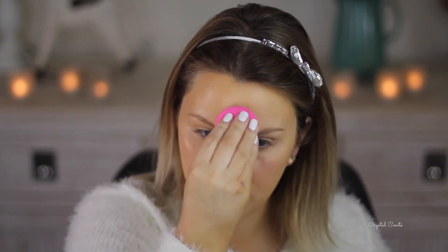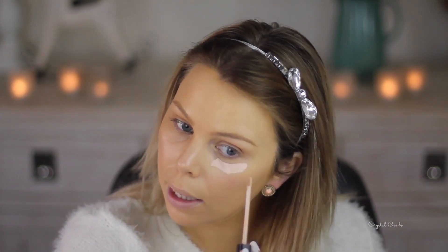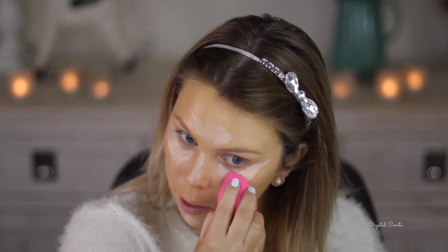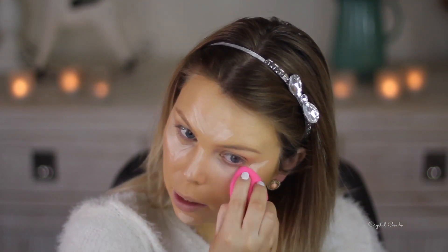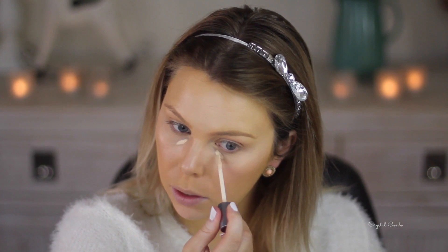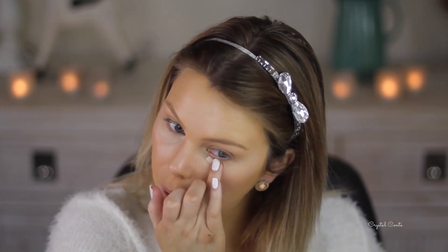I just poked myself in the eye! It just gives it a really nice finish. I'm taking my Maybelline Fit Me Concealer and highlighting underneath my eyes, down the nose, forehead, and chin. I'll take my beauty blender and blend that out, covering up my dark circles and highlighting those areas. Then for a little bit more coverage I'm going in with my Naked Skin Concealer - just a very small amount on those bags there, blending it out with my finger.